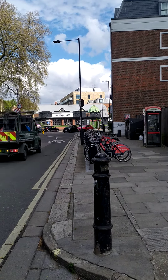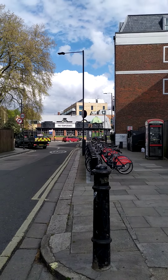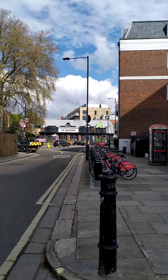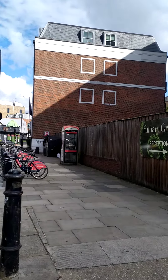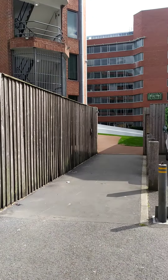Hi everyone. A lot of times people ask me where our Fulham location is. That street in front is the Fulham High Street, and just over here is the entrance. A lot of the time people get a little bit lost, which is understandable.